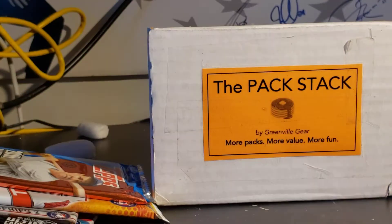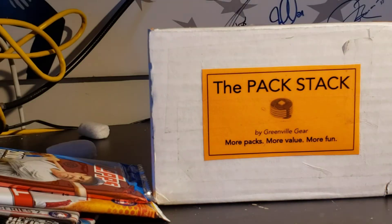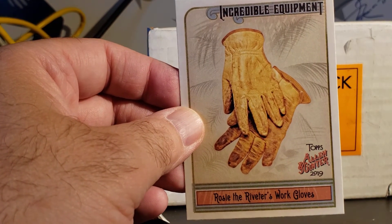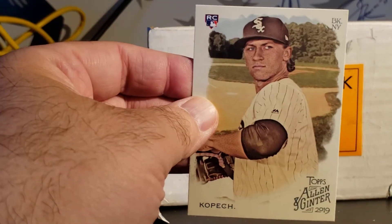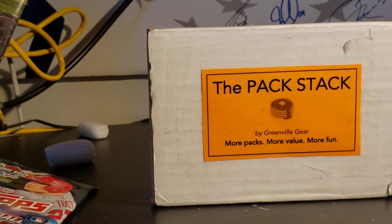Let's move on to 2019 Allen & Ginter - there's always something sneaking in there. Nathan MacKinnon, Mason Cox who is an Australian Football League player, Burton Rocks - he sure does, Frank Robinson, Rosie the Riveter - wear gloves, Palouse Falls - look out below, Javi Baez, and a nice Michael Kopech rookie. It's sad to see the way Kopech's career is going - hopefully it turns around. He has a lot of off-the-field issues going on right now.